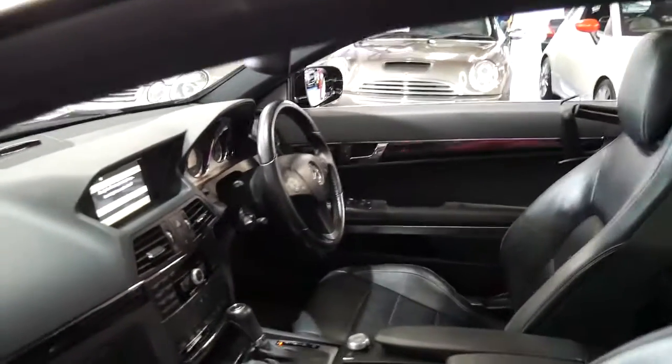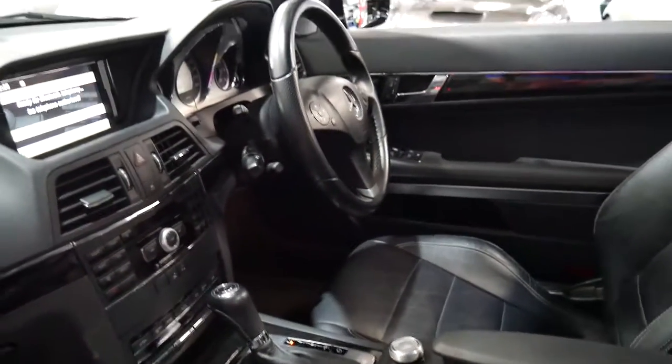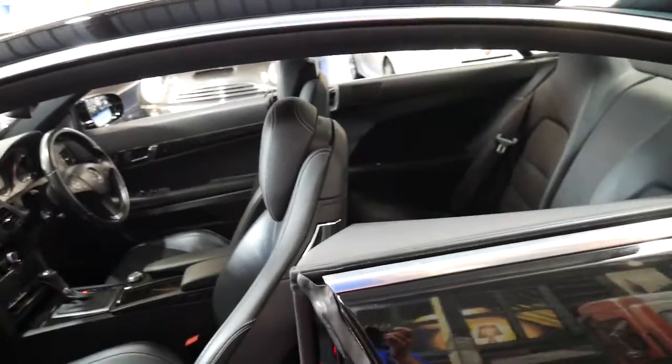It's an Avant-Garde, so it's got the black ash style wood trim. Parking sensors front and back, climate control, and memory electric seats on the driver's and passenger side.